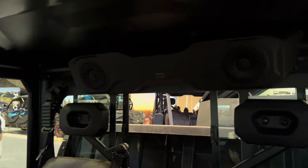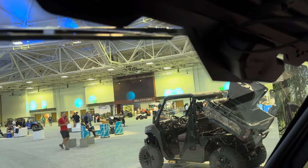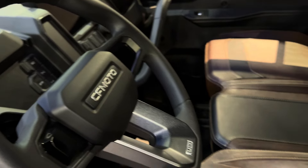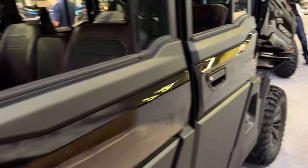This model does have a sound system in the back, and a windshield wiper kit. Let's check it out in the back.